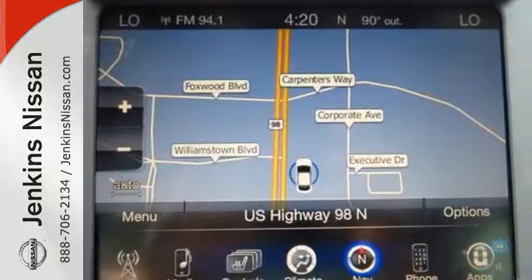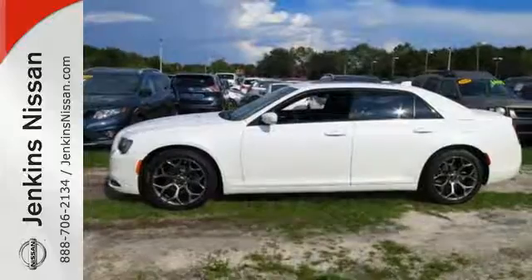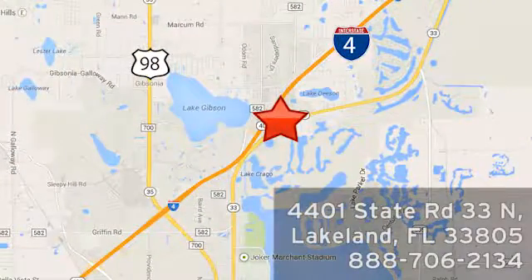Drive with pride. Get behind the wheel of this 300 today. At Jenkins Nissan, honesty is our policy. We're conveniently located at 4401 State Route 33 North in Lakeland, Florida.